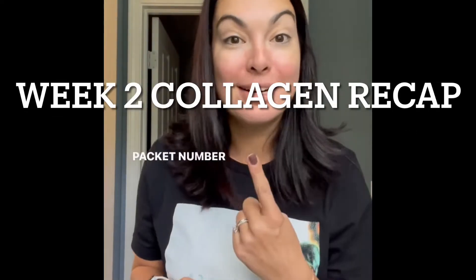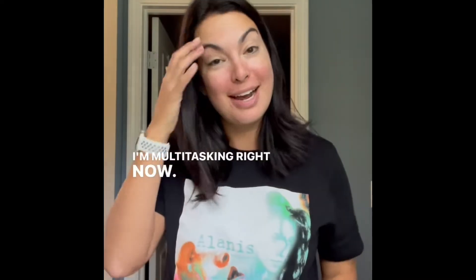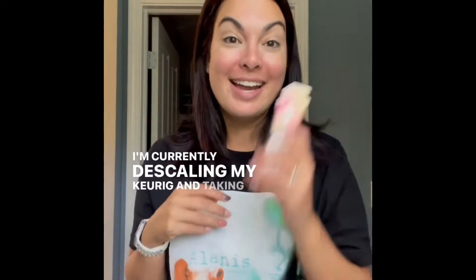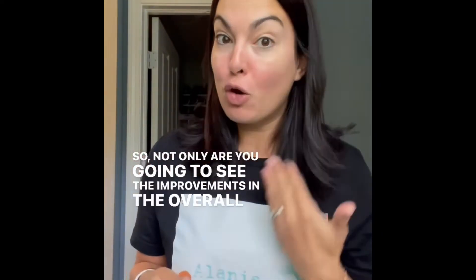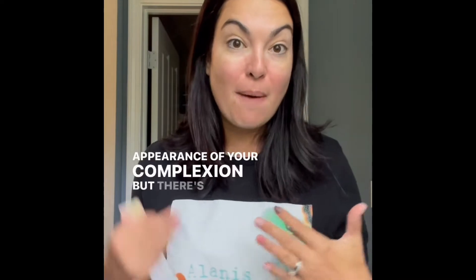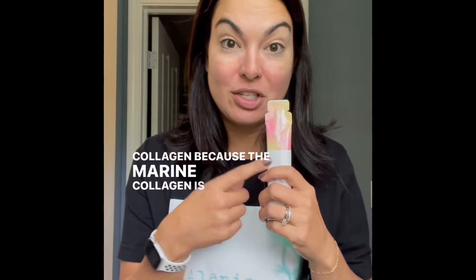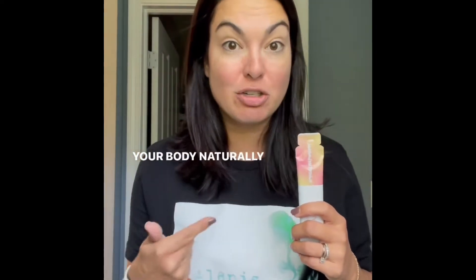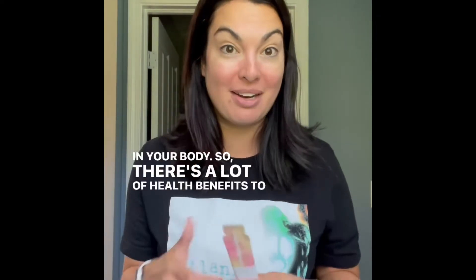Good morning. It's day eight, packet number one of my liquid collagen. I'm multitasking right now — I'm currently descaling my Keurig and taking my collagen, just like the collagen multitasks for you and your body. Not only are you going to see improvements in the overall appearance of your complexion, but there are also health benefits to collagen, because marine collagen is closest to the collagen your body naturally produces, and collagen is the most abundant protein in your body.